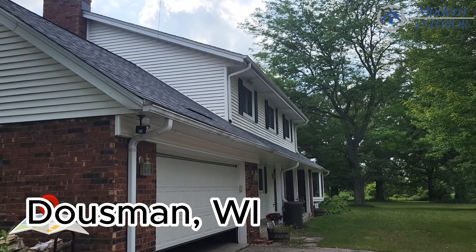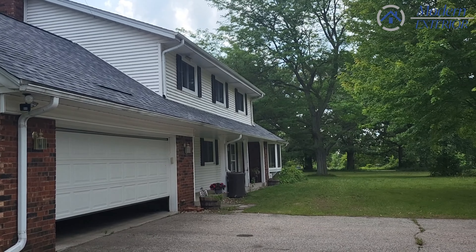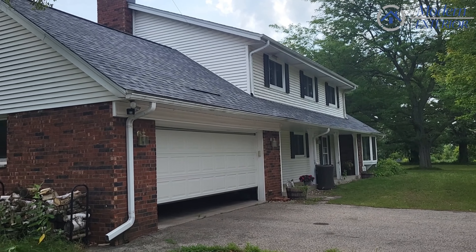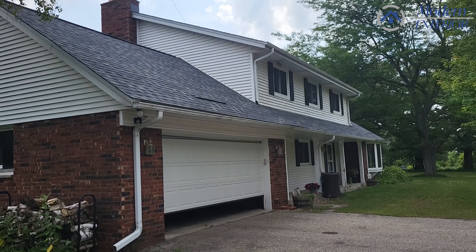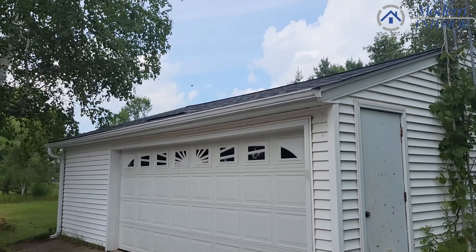Hi, this is Haley with Modern Exterior and today we are in Dousman, Wisconsin taking a look at a finished job that we just completed yesterday. This is the color Summit Gray and IKO Dynasty. It looks really nice — it's a new color they just came out with.